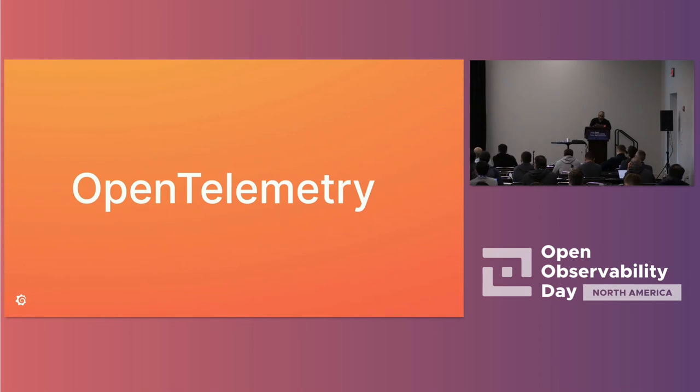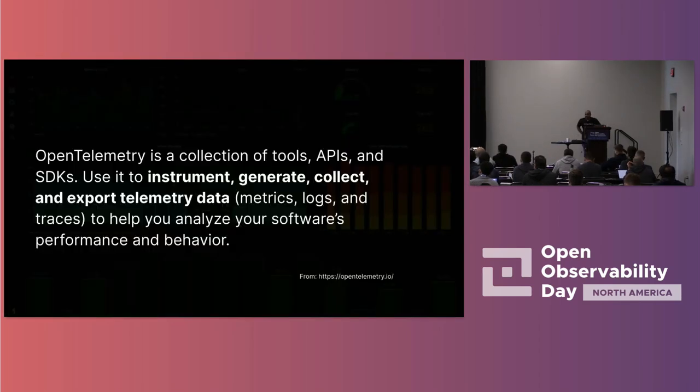Let's talk about OpenTelemetry. One of the main compelling reasons why OpenTelemetry exists is vendor lock-in. If you're an enterprise and you invested in one vendor, you tell your developers to instrument applications with that vendor's SDK. Then two years later, the vendor gets acquired, prices go up, or you want to move to an open source solution. Re-instrumenting thousands of lines of code with new SDKs just isn't going to happen — it takes at least a year. This is why many enterprises end up with six different observability vendors. That's lock-in, and that's where OpenTelemetry steps in.